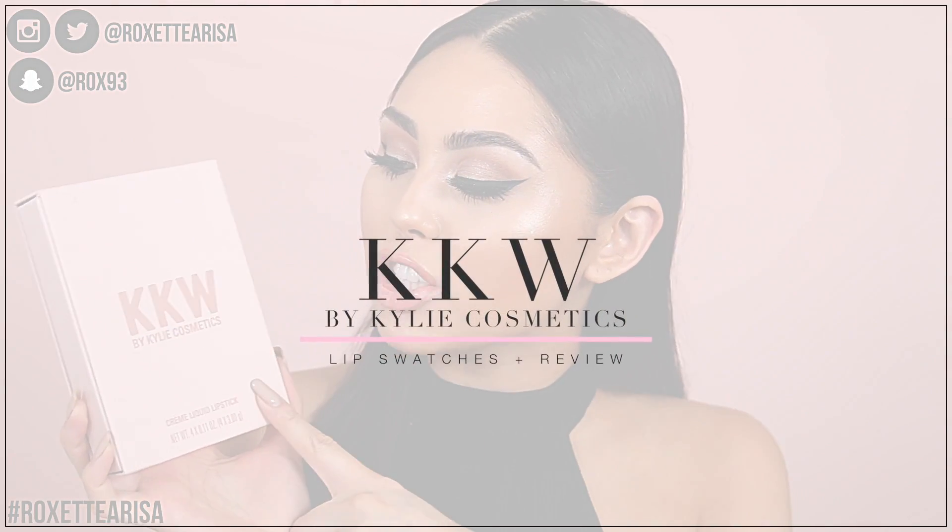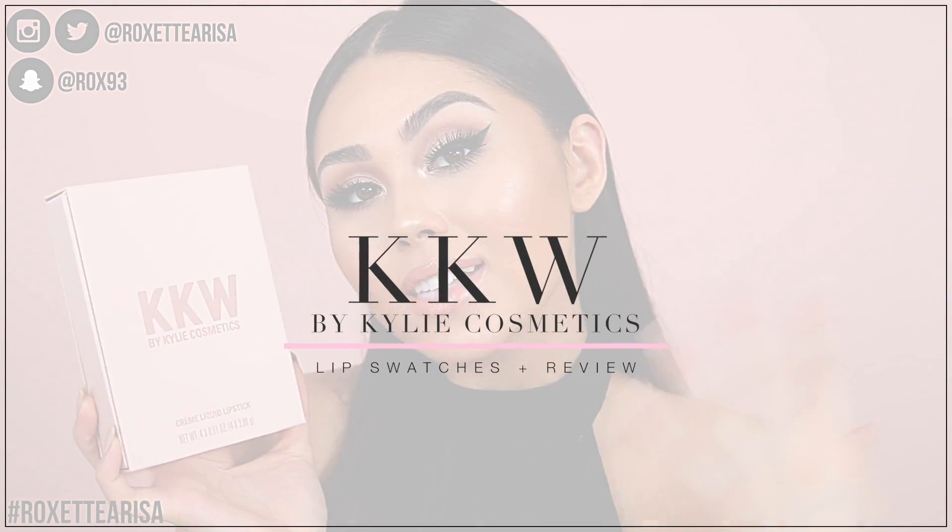What's up guys? I'm Roxette Arisa and welcome back to my channel. So today I'm super excited — we're gonna be swatching the new Kim Kardashian West and Kylie Cosmetics collab.